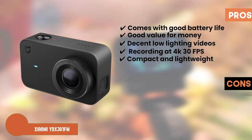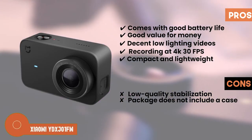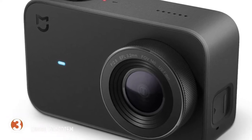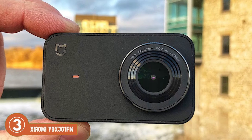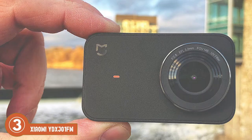However, it has low quality stabilization, and the package does not include a case. The bottom line is, it's the best affordable slow motion camera, the touch screen is scratch resistant and durable, and it captures high quality images even in low light.